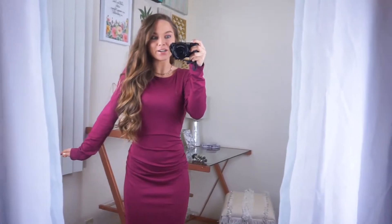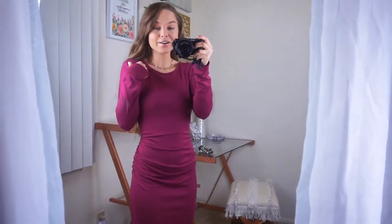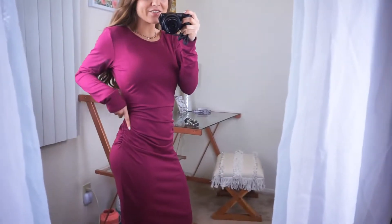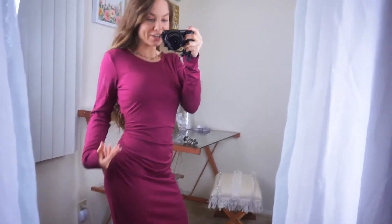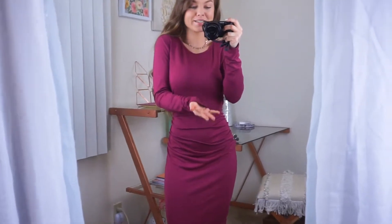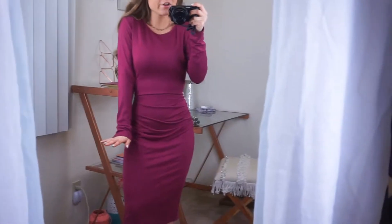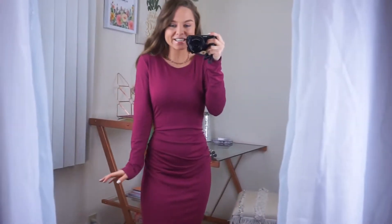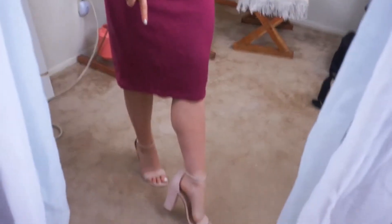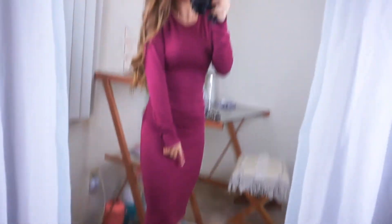This next dress is another pretty magenta color. It's a long sleeve dress, longer in length, with a higher neckline. It cinches right on the side, which is really nice and flattering for your hips and bum area, and it has extra material that helps to conceal the tummy area if that's a problematic area for you. It's nice and comfortable, cute, modest, still form-fitting and sexy. I paired it with the same pair of nude heels — these go with everything, but you could also match them with the black ones.